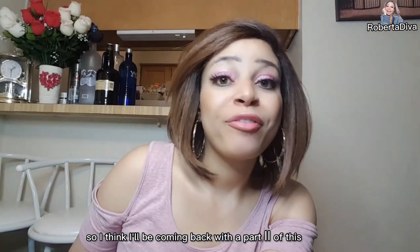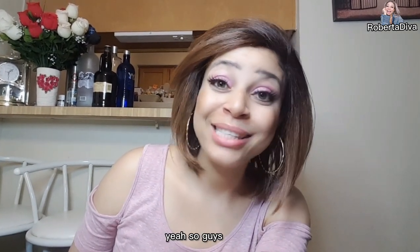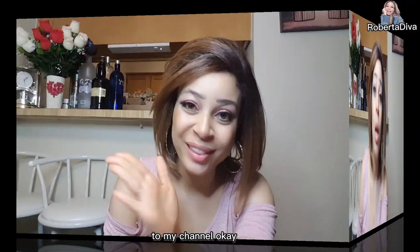I'll be coming back for part two of this grammar video. Thank you so much for watching my video and please remember to subscribe to my channel. Thank you!